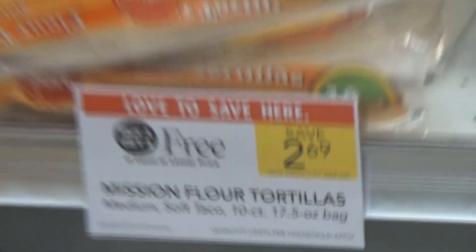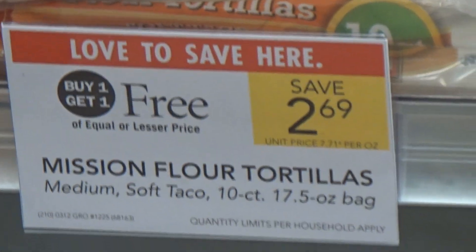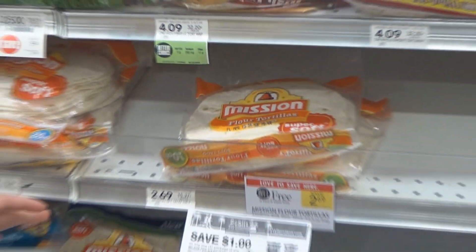The first deal that we're getting today is on the Mission Flour Tortillas. These are like medium-sized tortillas. They're BOGO at $2.69 and there's a $1 off one printable coupon. This is a PDF coupon so there's no limit on it. This is going to be only $0.35 each and we need two of these today.